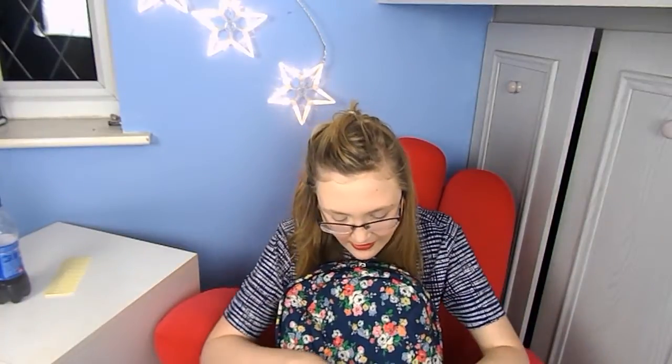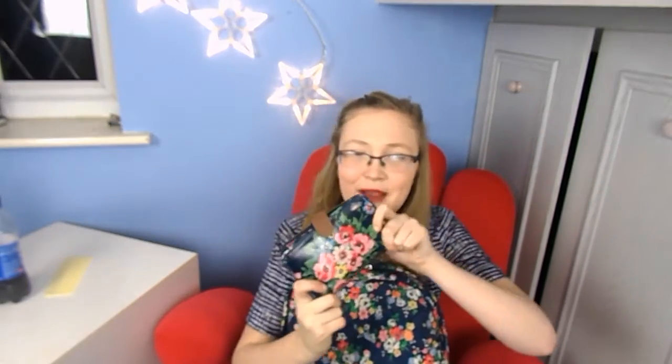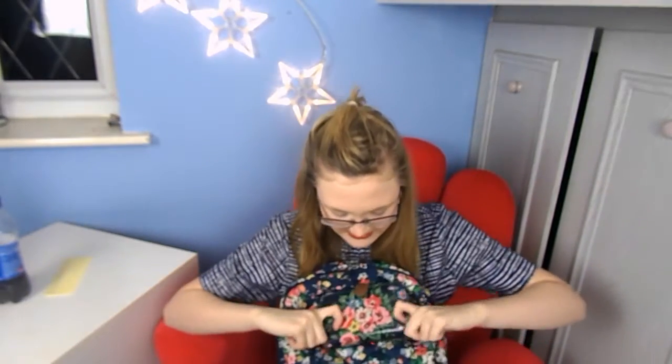In my front pocket, first of all I have my purse — also Cath Kitson, and it actually matches the bag, which some people think is cute and others think is a bit cringy. I take it with me because it has a little pocket for my bus pass, and obviously I have my money and cards for shopping after college or buying food.